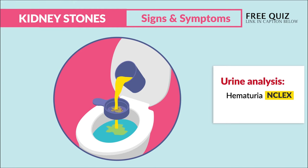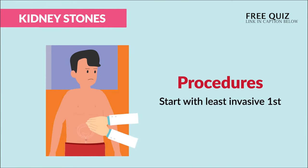We strain all the urine to catch stones and analyze it. For procedures, we always start with the least invasive first.